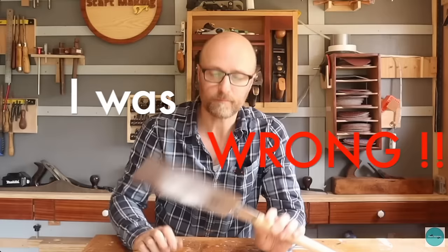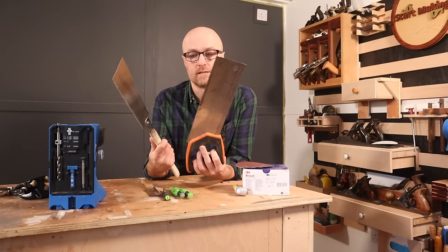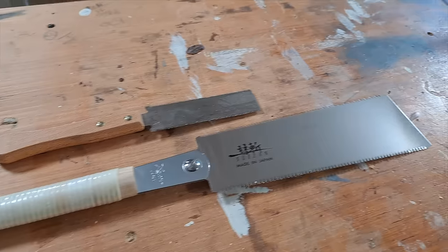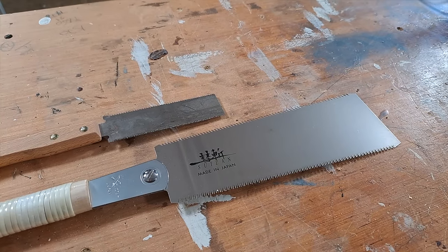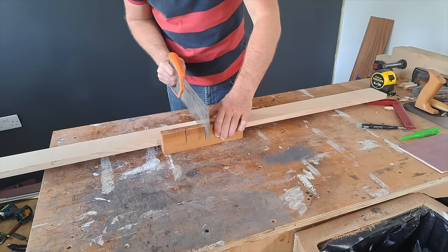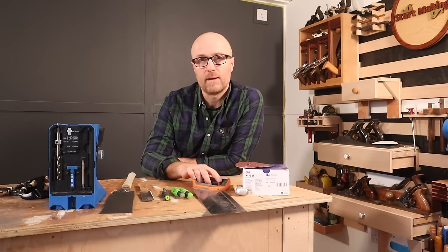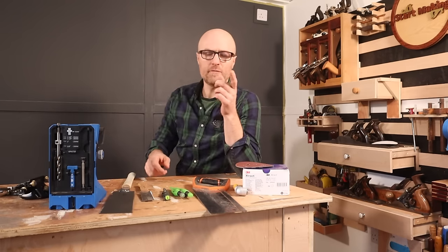I claimed that a Japanese pull saw is better than your traditional western saw, but there is one caveat here. The flush trim saw is amazing, but if I want to cut square, then this style saw and a bench hook seems to give me better results.